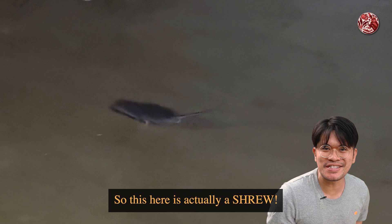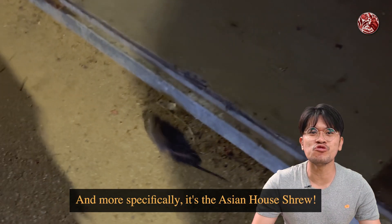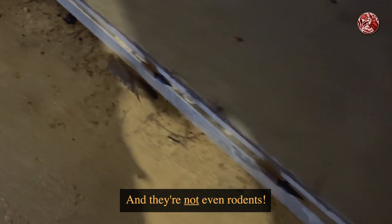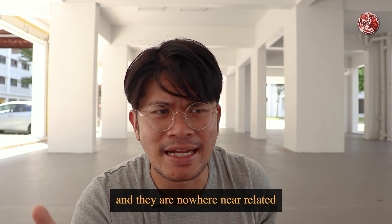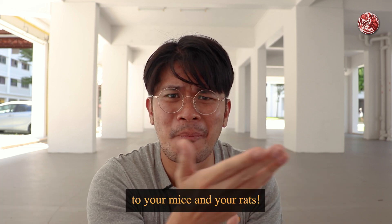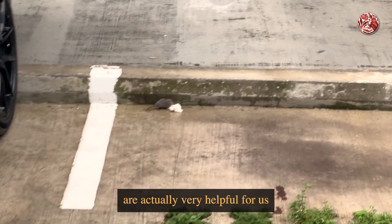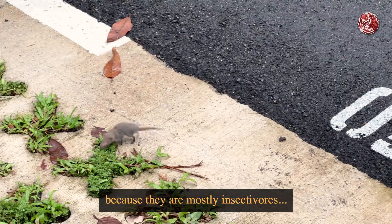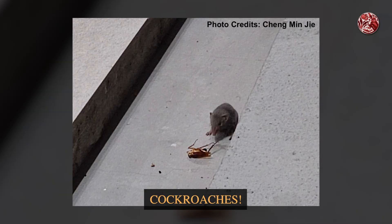I spent the whole week trying to find these fellas, and here is how you tell them apart. This here is actually a shrew, and more specifically it's the Asian house shrew. And they're not even rodents. Shrews are more closely related to your hedgehogs and your moles, and they are nowhere near related to your mice and your rats. In fact, our Asian house shrews are actually very helpful for us because they are mostly insectivores.